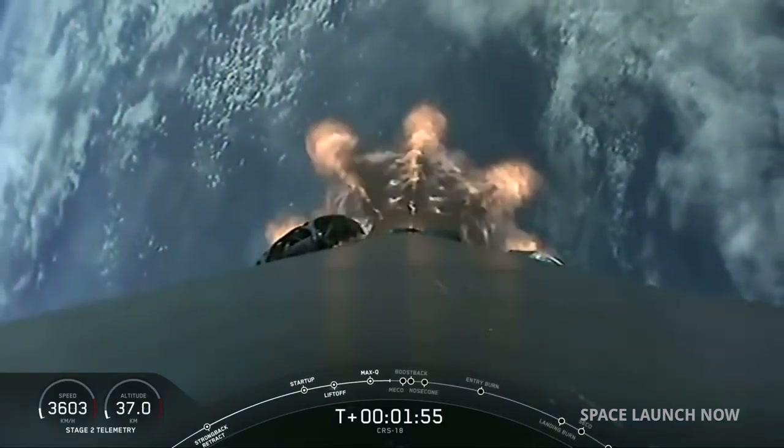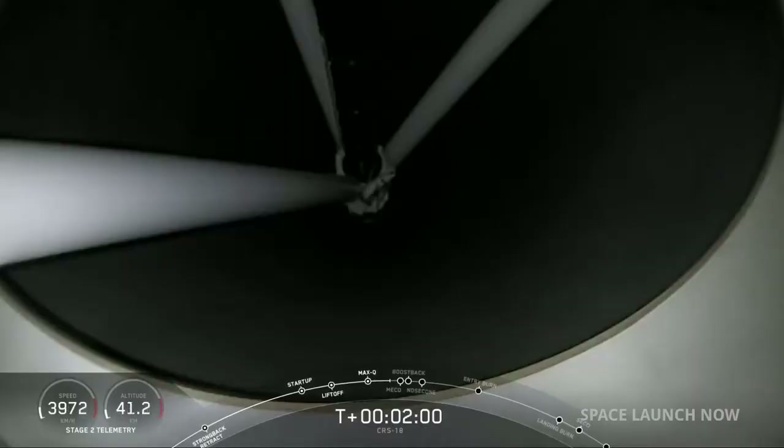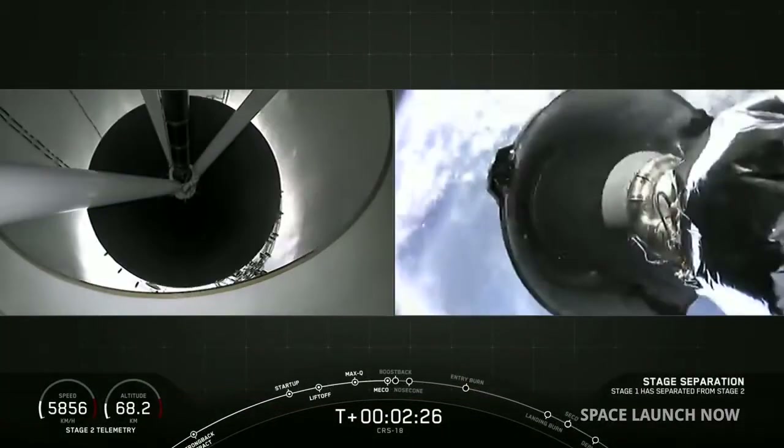And then, a few seconds later, the Merlin vacuum engine on the second stage will ignite to boost Dragon into lower orbit. Stage separation confirmed.